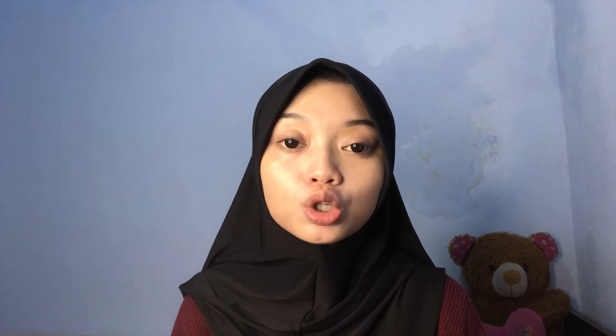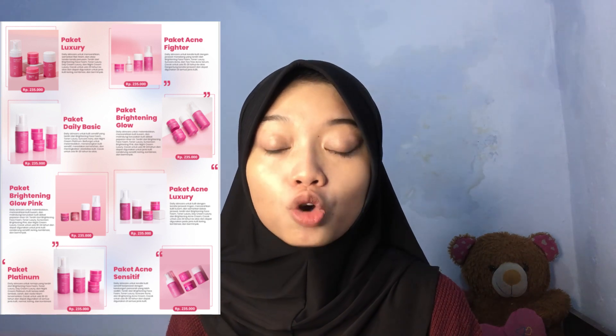Untuk skincare Beauty Glow Skin Clinic ini ada banyak banget paketnya, dan ada banyak banget macemnya. Buat kalian yang mau konsultasi, kalian bisa langsung aja cek di description box aku, itu udah ada gimana cara konsultasinya. Untuk Beauty Glow Skin Clinic ini ada banyak banget macem paketnya, dan itu bisa disesuaikan dengan kondisi wajah kalian.